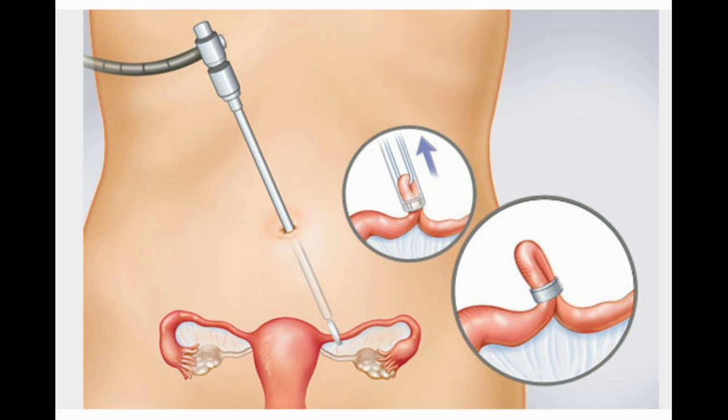Tubal ligation. If you're sure you won't want to get pregnant, you may be ready for permanent birth control. The operation for women is called tubal ligation, or having your tubes tied. A surgeon closes off the fallopian tubes, which prevents eggs from leaving the ovaries. Pros: permanent, nearly 100% effective. Cons: requires surgery, may not be reversible, expensive. Doesn't protect against STDs.